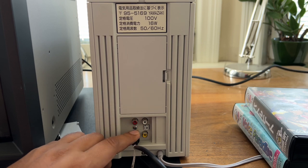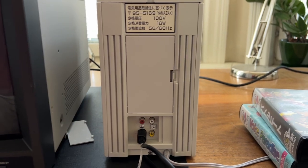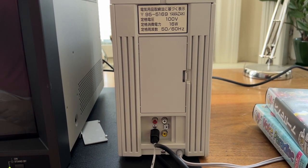Luckily I have an S-Video cable, and this specific monitor — it's a JVC — actually accepts S-Video output, so I'll try to run it on this one.